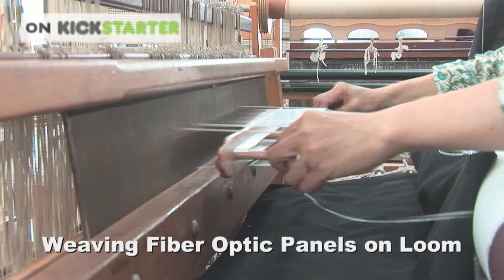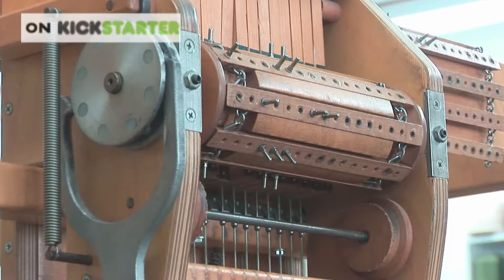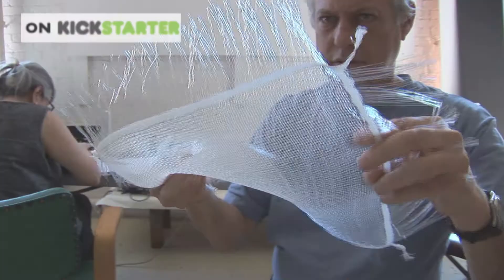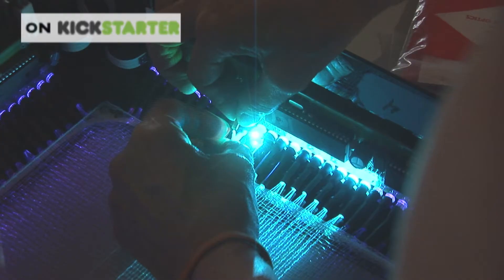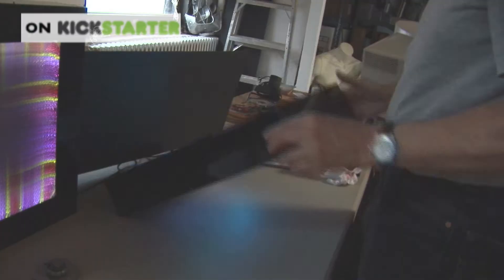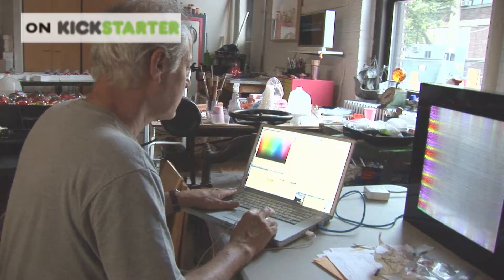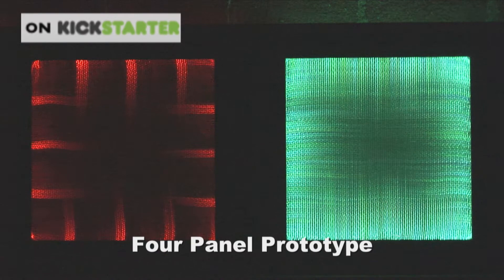The fiber optic tapestry is a woven textile made from fiber optic threads, woven in a simple weave structure in 12 by 12 inch panels. Each side of the tapestry is attached to computer-controlled RGB LEDs — lights that have the capacity to change into a multitude of colors, and it's also energy efficient. The warp and the weft have illuminated threads, and a computer allows us to change the patterns and the colors.